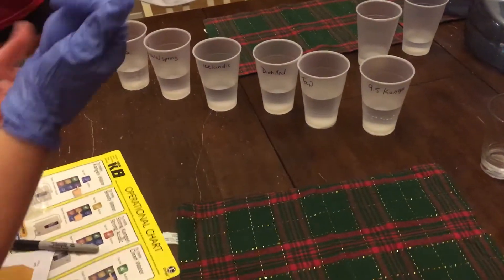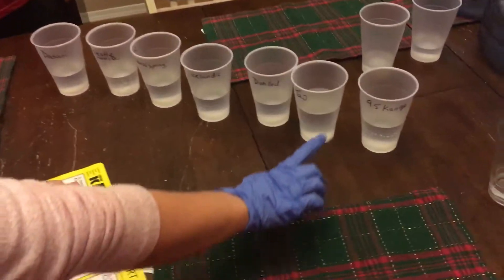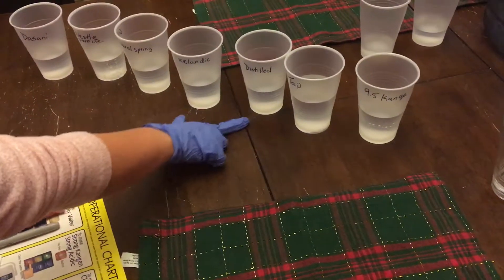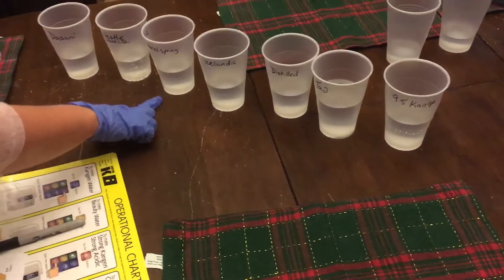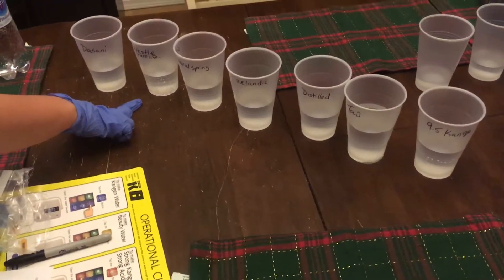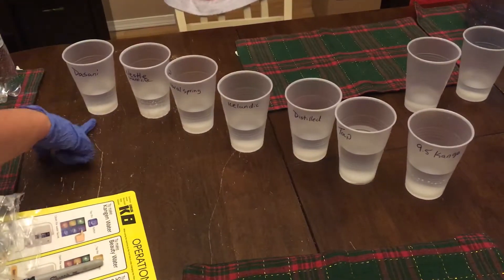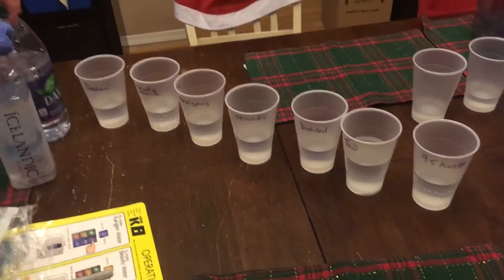Don't mind my blue glove, but I like to get dye all over my hands. So we're starting with 9.5 Kangen water, tap water, distilled water, Icelandic, natural spring, Nestle Pure Life which is sparkling, and Dasani, and I have all the new jugs right here.